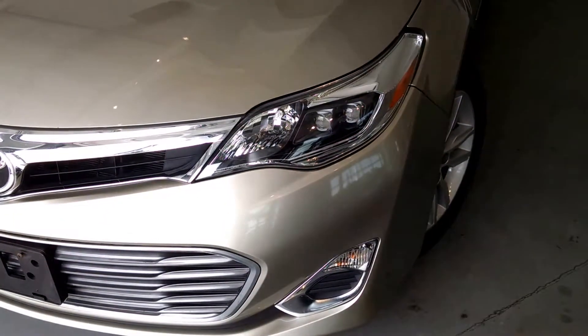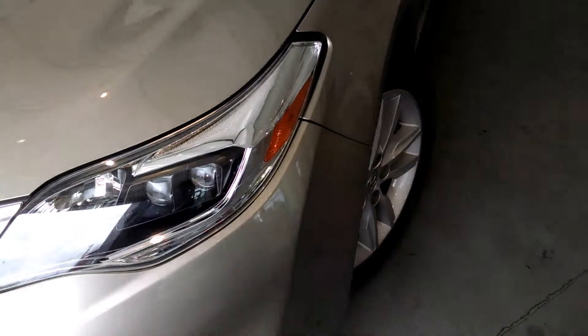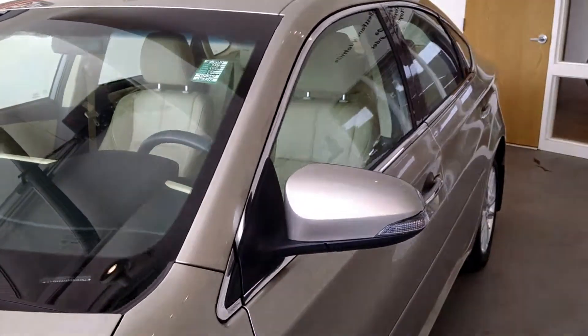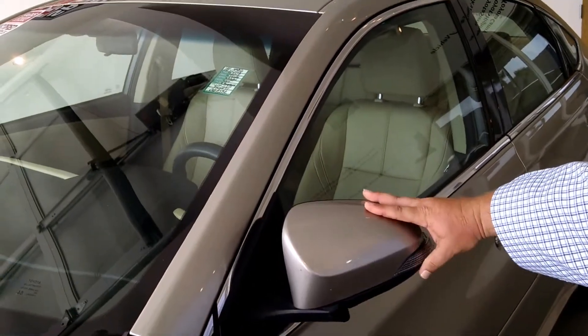This here is a Quadrabeam Headlight, super dynamic lighting, great visibility. You also have the beautiful styling with the 17-inch alloy wheels, gorgeous brand new Bridgestone tires, and breakaway bi-folding power heated outside mirrors with turn signal indicators.